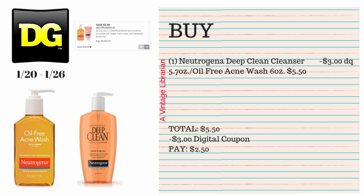This next digital deal is pretty simple. Pick up one Neutrogena Deep Clean Cleanser 5.7 oz or the Oil-Free Acne Wash 6 oz — they're each $5.50. We have a new $3 digital coupon that will attach to them. Your subtotal is $5.50; you type in your number, $3 comes off, and you pay $2.50 for either one of these items.